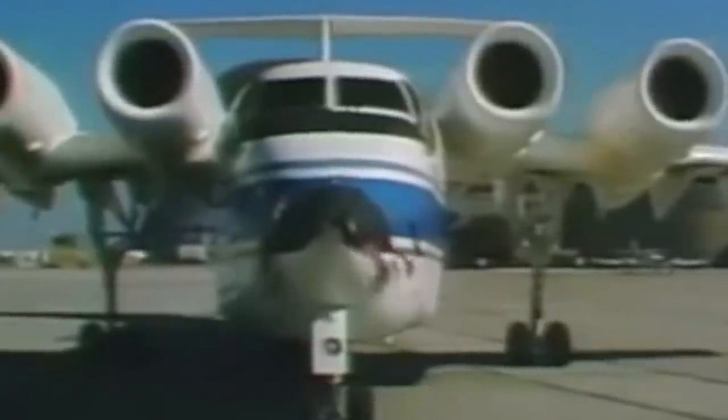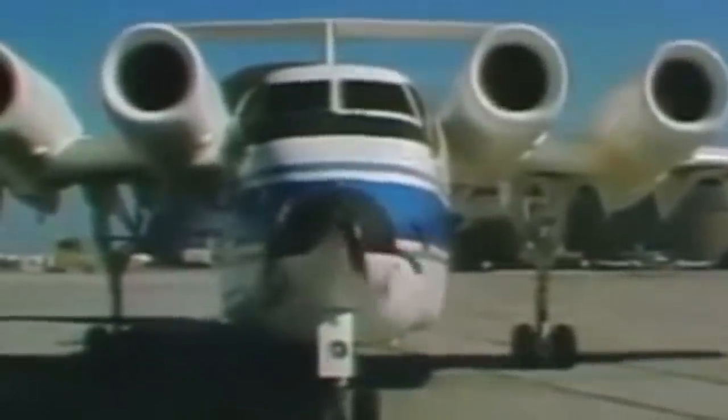The last public appearance of this strange-looking aircraft occurred in 1988 at the Airspace America airshow in San Diego, and as of 2021, it is stored at its birthplace, NASA's Ames Research Center in Mountain View, California.